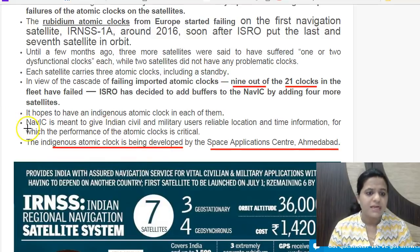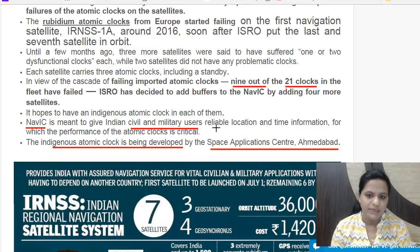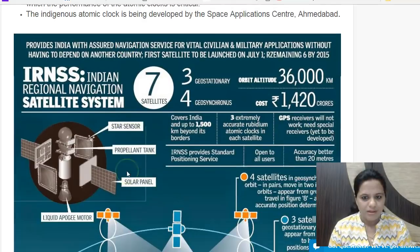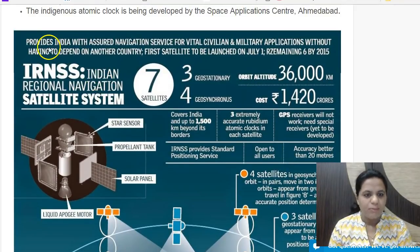NAVIC will provide data to both civilian and military users, giving precise location and time information — similar to how GPS functions. It will provide India with assured navigation services for vital civilian and military applications without having to depend on another country.